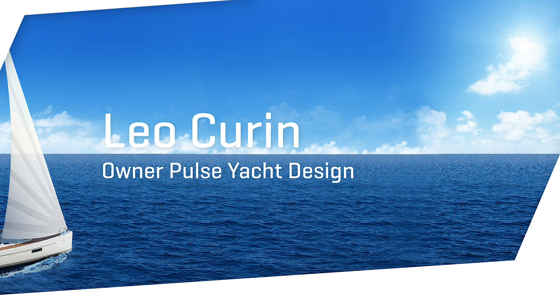I am Leo Čurin, owner and the main engineer in Palsiak Design from Split, Croatia, and we are doing engineering and interior design for the C57.